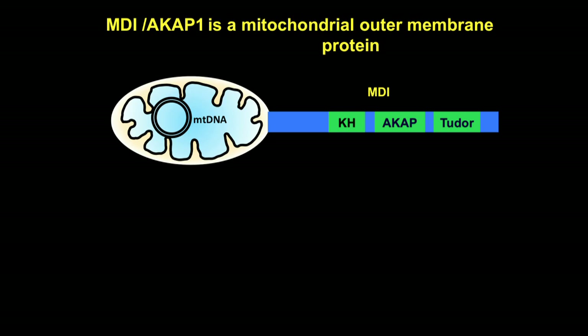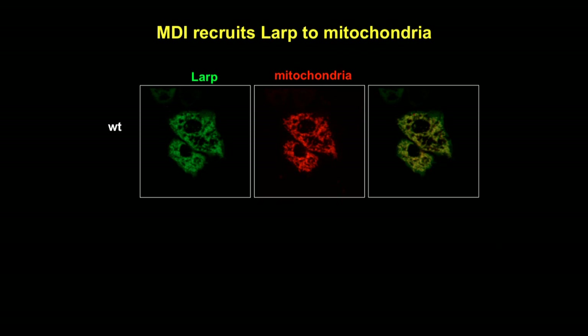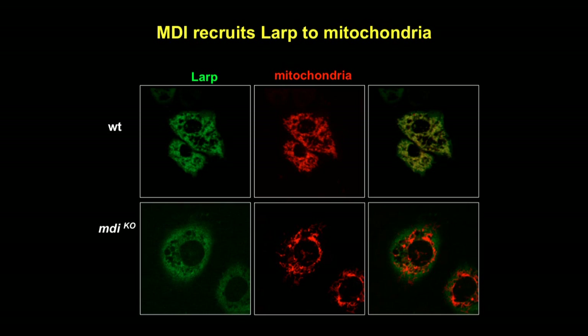To address these questions, we carried out a mass spectrometry analysis. We found that MIDI associates with translation regulators and ribosomal proteins. Among them, LARP is an RNA-binding protein and translation activator. Interestingly, LARP mutants are female sterile, just like MIDI. More importantly, in LARP mutant ovary, mtDNA replication is also greatly reduced, as you can see here, suggesting these two proteins may act in the same process. Although LARP is not annotated as a mitochondrial protein, it localizes to mitochondria in wild-type ovary, but diffuses to the cytoplasm in MIDI mutant ovary, indicating that MIDI recruits LARP to mitochondria.